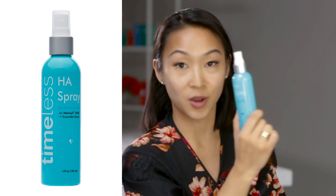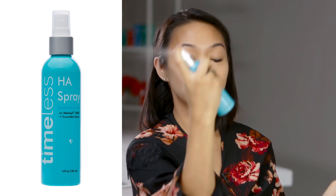After that, we're going to use the HA Spray again — the one with cucumber essence. Do the same motion, and that's my morning routine.